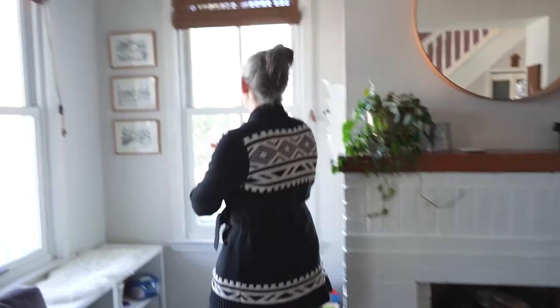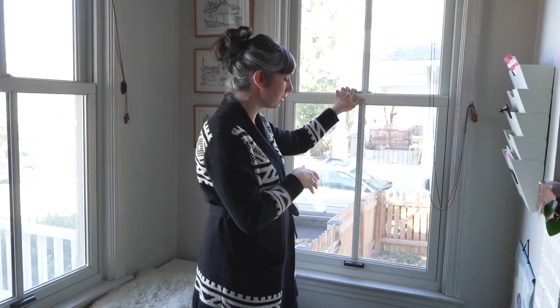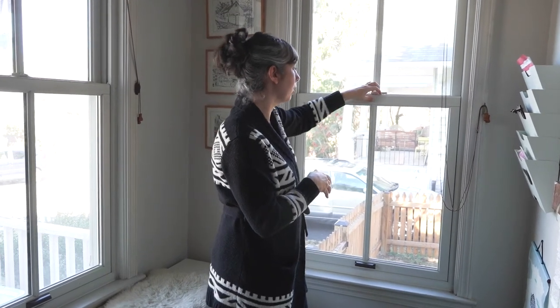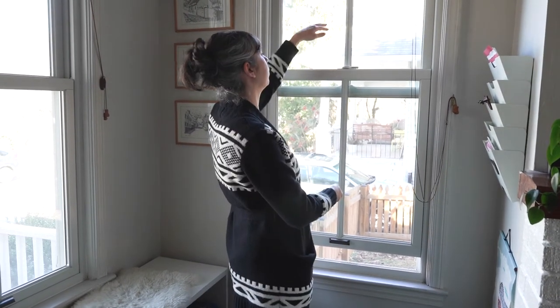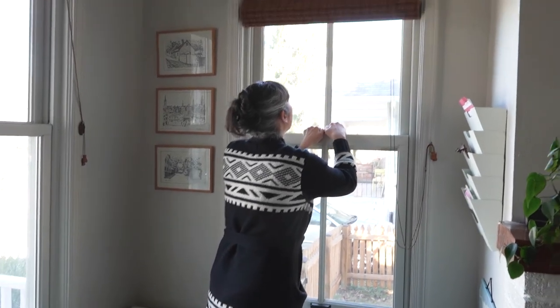Over here I wanted to show you these beautiful windows. They're not original to the home — they're new wood Anderson windows. They are double-hung, which is nice because you can open them fairly easily to let airflow both down below and up above.